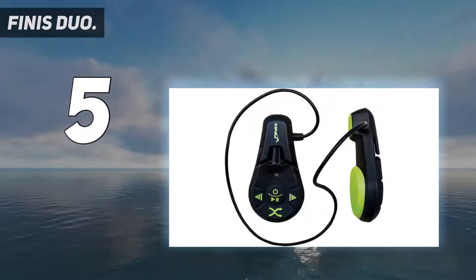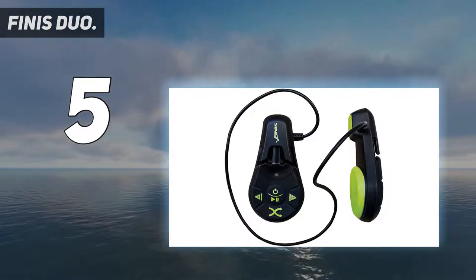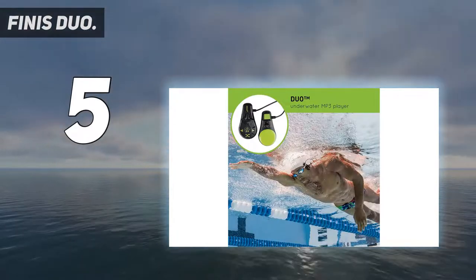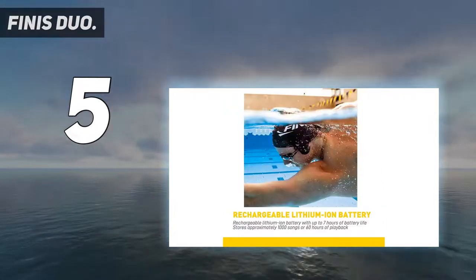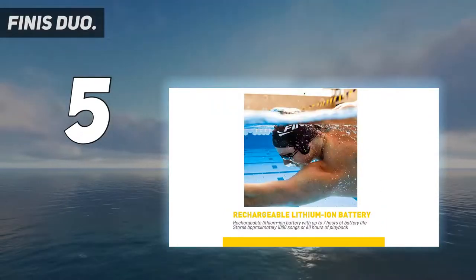It also features integrated volume and playback control buttons, including a shuffle function. The Duo has a built-in rechargeable lithium-ion battery that provides up to 7 hours of playtime from a full charge.